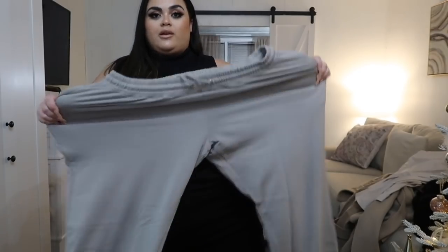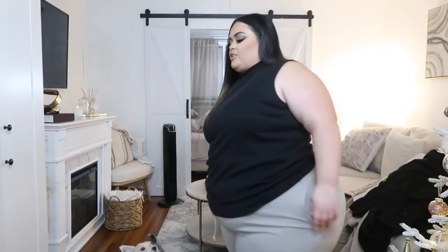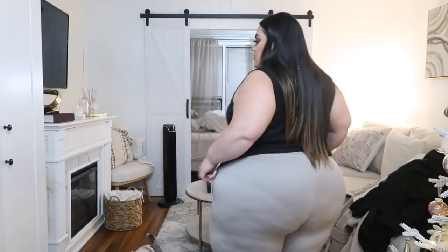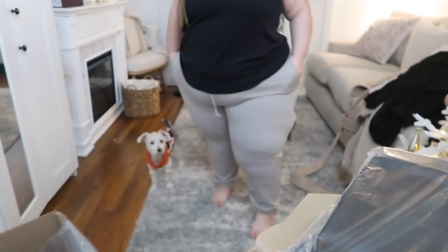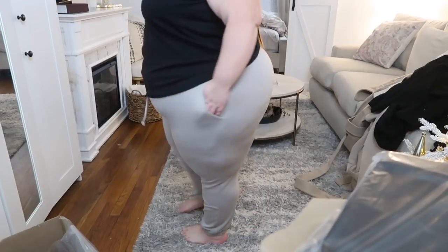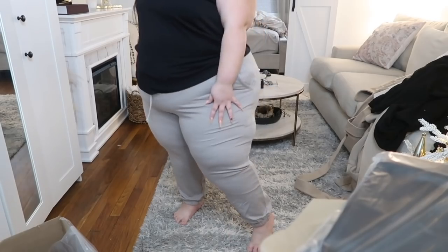These Misguided oversized joggers are a size 20 and honestly they look pretty big. I like the color though, and the pockets are hella deep — almost at my knee! My only issue is the deep pockets and thick material make my thighs look bulky. But overall I'm actually shocked — a size 20 and they look pretty good. I'm keeping those!